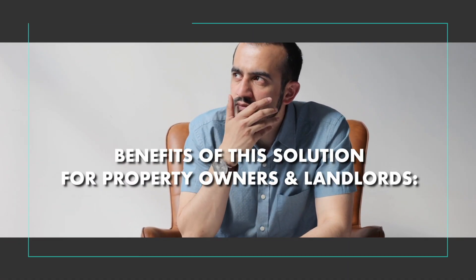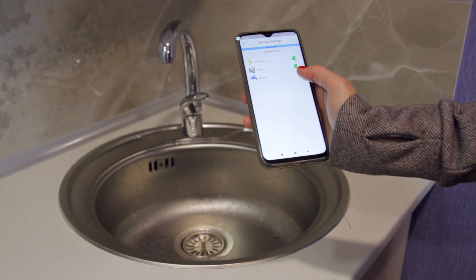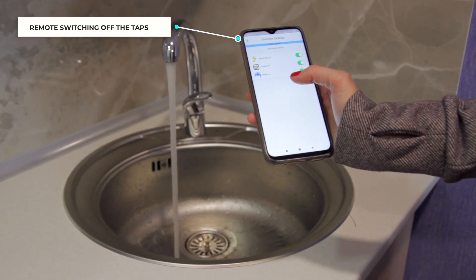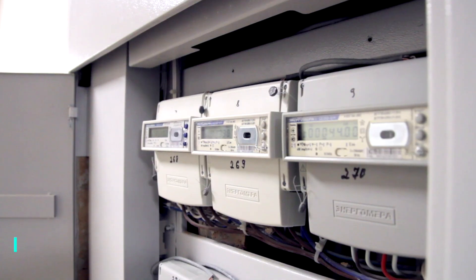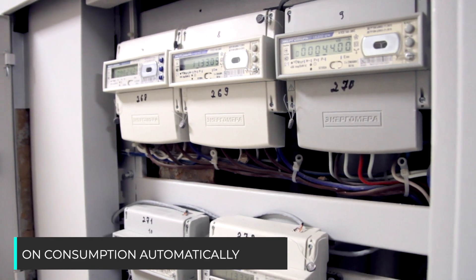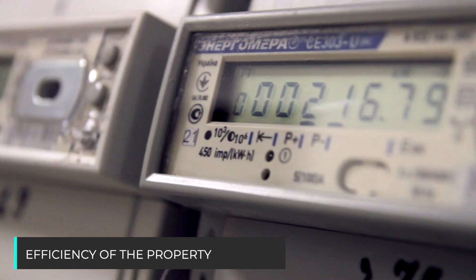Benefits of this solution for property owners and landlords: leak and smoke detectors help owners and landlords to be proactive and avoid expensive maintenance in case of accidents. Smart meters collect data on consumption automatically and help to understand and regulate the energy efficiency of the property.